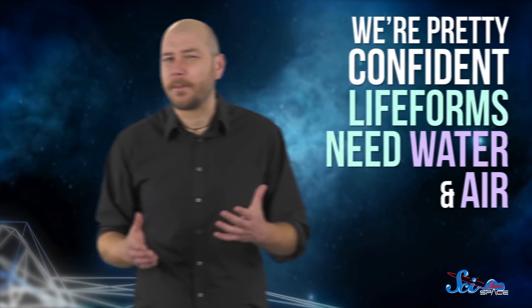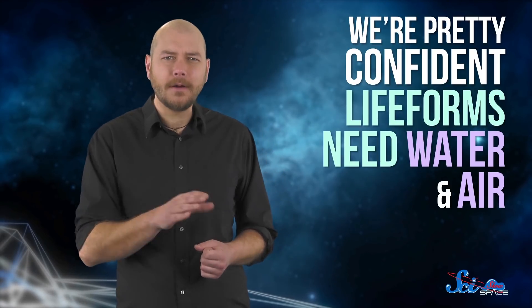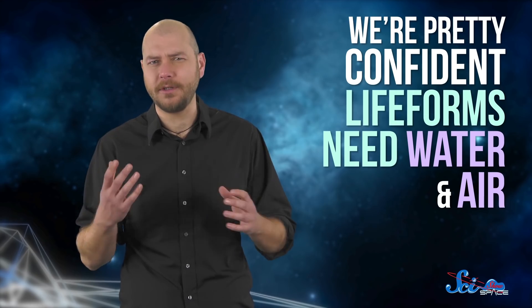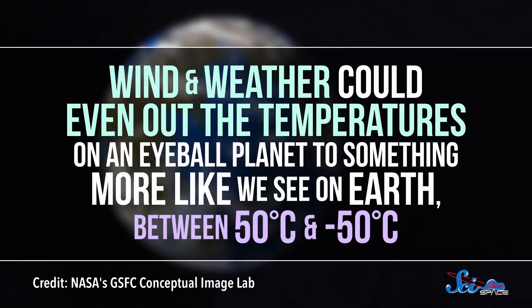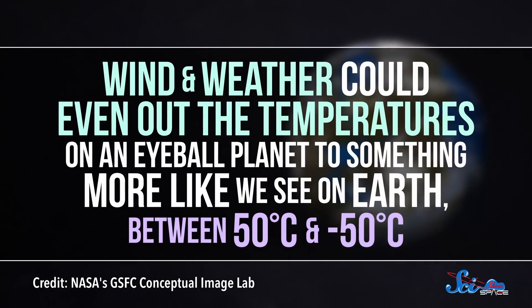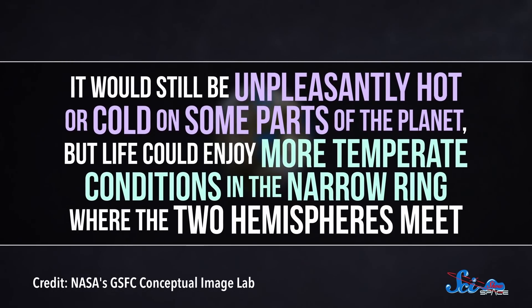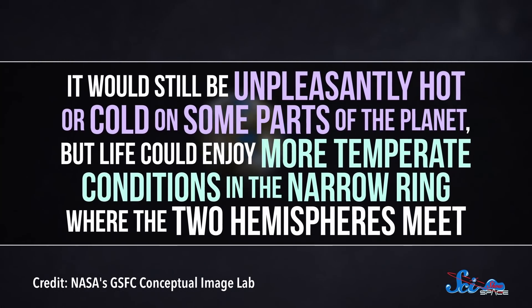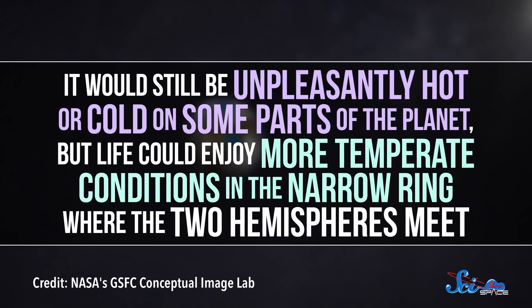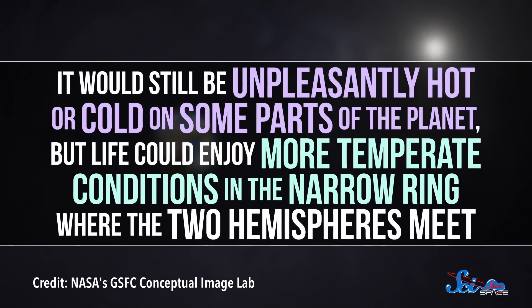Besides a red dwarf and a magnetic field, your planet would also need to actually have liquid water, along with an atmosphere. This is partly because we're pretty confident life forms need water and air, and partly because those things would help with the temperature differences. Wind and weather could even out the temperatures on an eyeball planet to something more like we see on Earth, between 50 and negative 50 degrees Celsius. It would still be unpleasantly hot or cold on some parts of the planet, but life could enjoy more temperate conditions in the narrow ring where the two hemispheres meet.